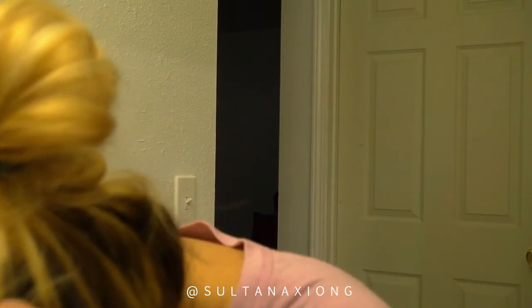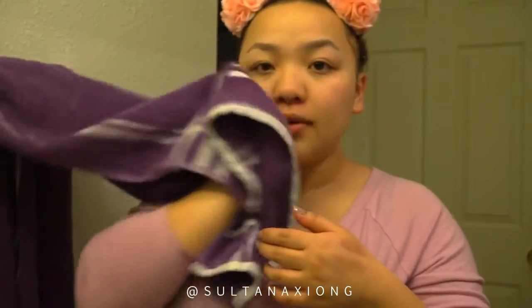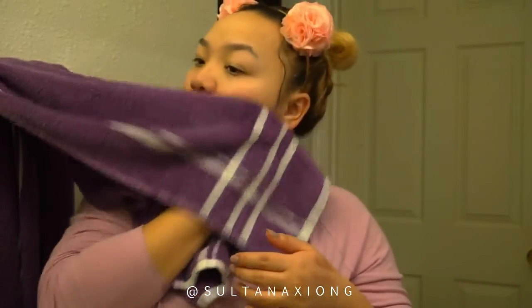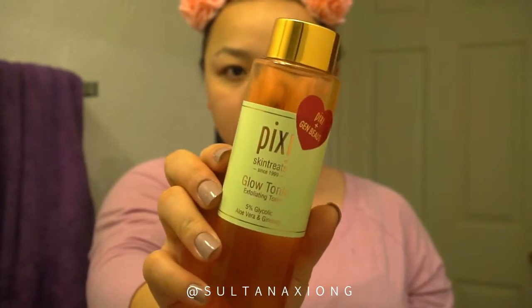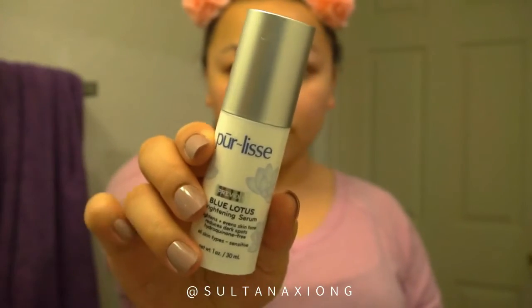I rinse everything off with cold water and dry my skin. For toner, I'm using the Pixi Glow Tonic, which I got from Gem Beauty. I apply it on a cotton round — it closes up your pores after cleansing and makes your skin feel really nice and refreshed with a nice tingling sensation, not burning, just a clean tingle.